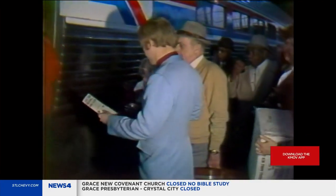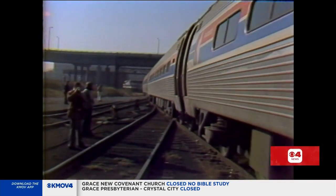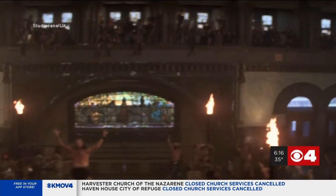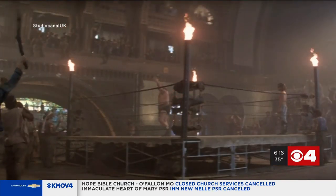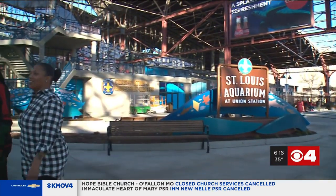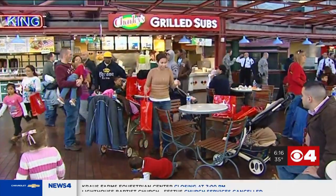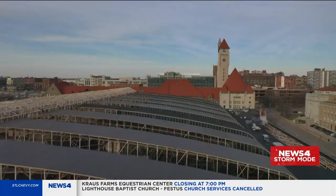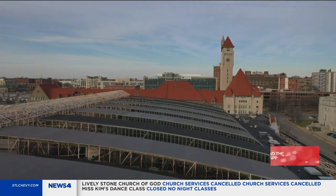The last train left on the evening of October 31st, 1978 — Halloween. The station then went dormant, and in 1980 the famous fight scene from Escape from New York was filmed in the grand hall. Where our aquarium is now was originally a mall — it opened in 1985 and had over a hundred stores at one point, then slowly declined to 2006. A new buyer came along in 2012 with the vision to repurpose it into what it is today.